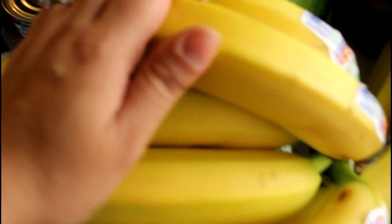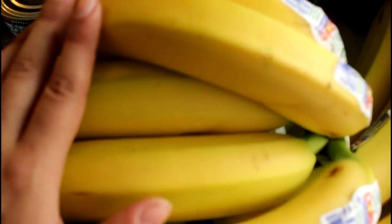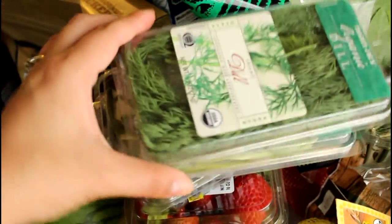Over here we have a bunch of beautiful bananas because we are monkeys and we love bananas! We just add them to everything — smoothies, we have them as a snack, it's just so easy to take one with you on the go. Here we have a little watermelon and a whole lot of herbs. I love cooking with these; this one is rosemary.